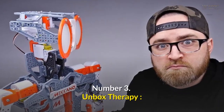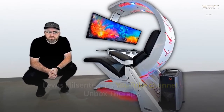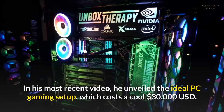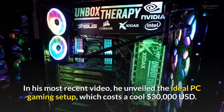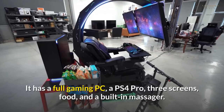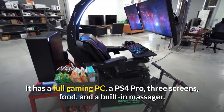Number 3: Unbox Therapy. Lewis Hilsenteger's YouTube channel, Unbox Therapy, is always showing off the latest and greatest technology. In his most recent video, he unveiled the ideal PC gaming setup costing $30,000 USD. It has a full gaming PC, a PS4 Pro, three screens, food, and a built-in massager.